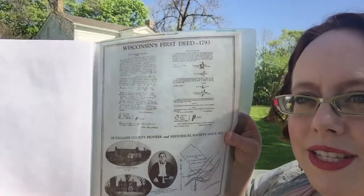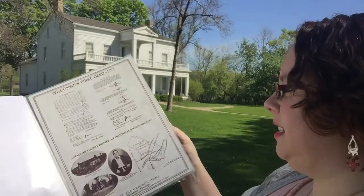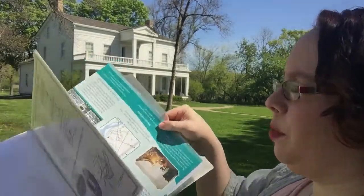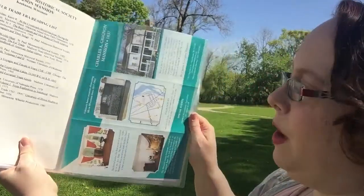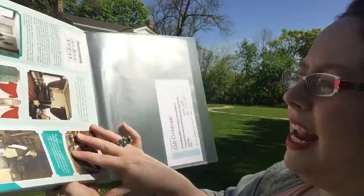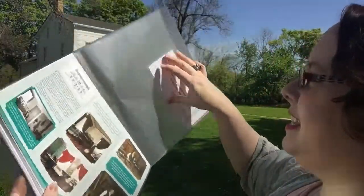There's also a copy of Wisconsin's first land deed in here, so you can look at that. And there's a brochure for the Greeno Mansion that includes all the details about their tours, website, and how to get involved with events and things like that.